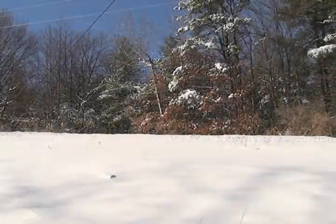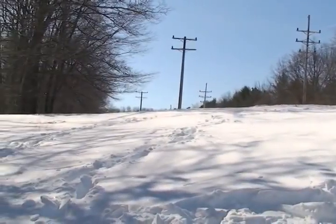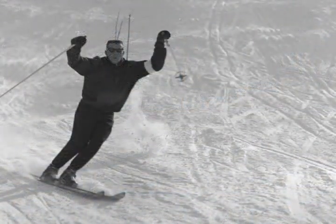While there is little today to suggest that this odd clearing on South Hill was once a recreation site, the Ithaca College ski slope survives in the memory of alumni and faculty. If you have any memories or experiences you'd like to share about the ski slope, please post them in the comments section of this video. This has been another episode of Ithaca College, Then and Now. Thanks for watching, and see you next time.